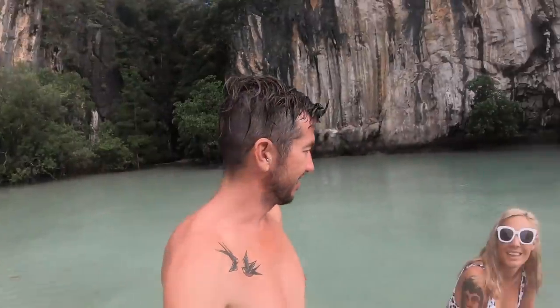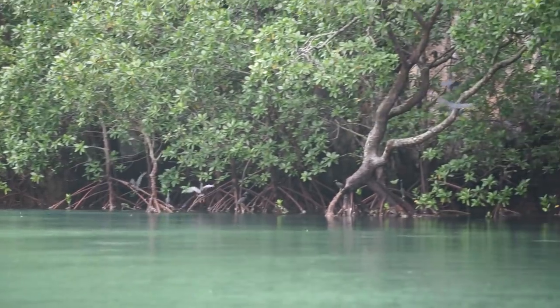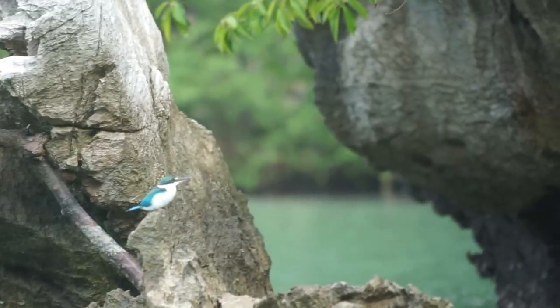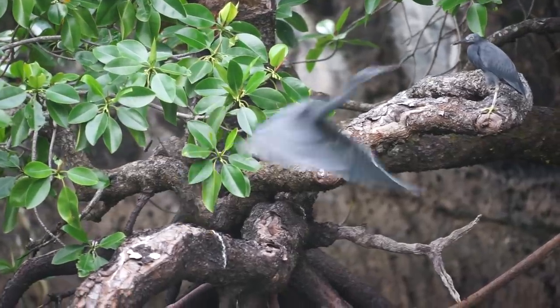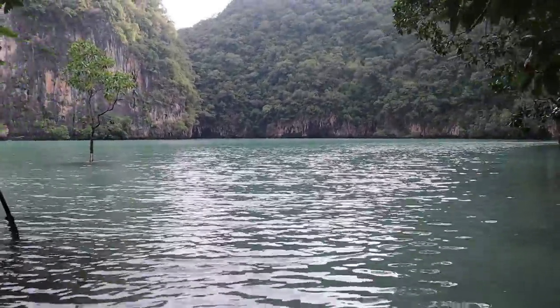I reckon this is the perfect place for a little morning wash. It's so quiet. Half of the fun when you go exploring like this in the tender is just trying to poke into all these little corners. Hong's are next level — they're just in a class of their own.